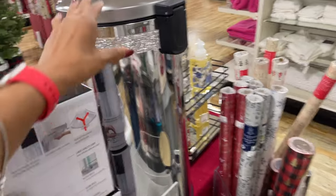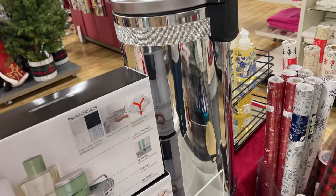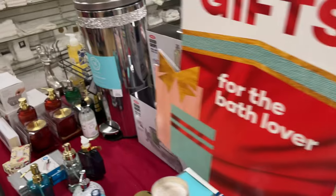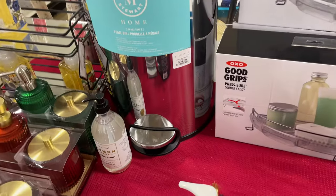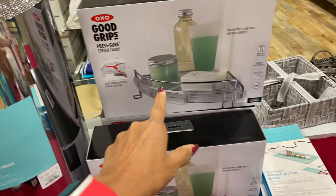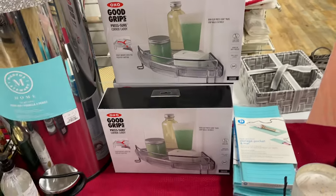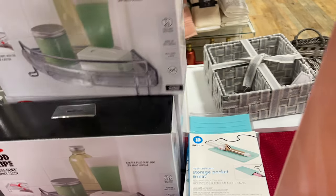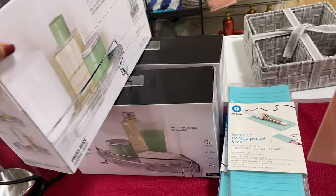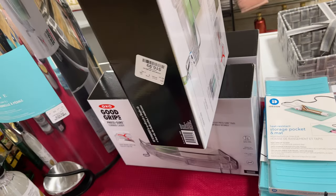Look at this bougie can with rhinestones. Okay ladies, let's look around here, see what's going on. Oh it's 40 dollars. I like this — good grip, pressure corner caddy. Oh let's see, it's three — wonder how much is in this. I think it's only one in here — 17 dollars.